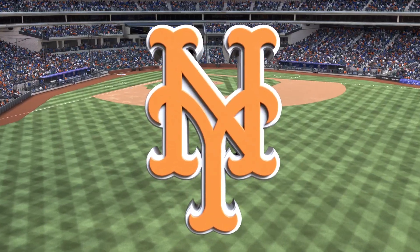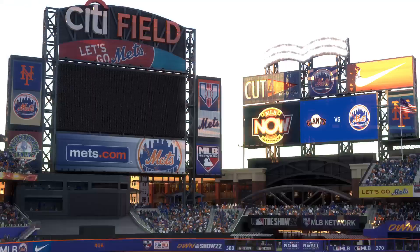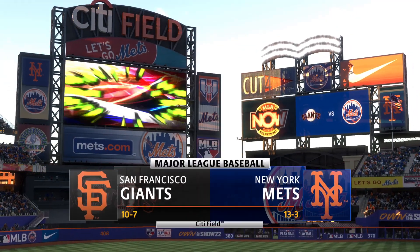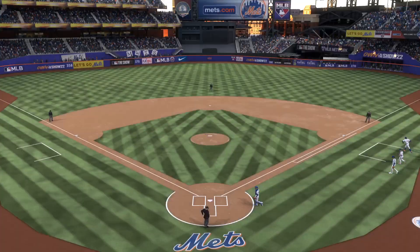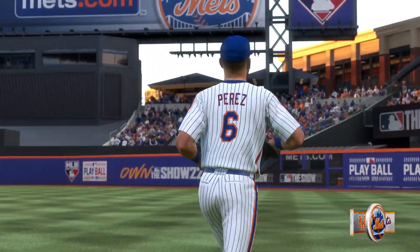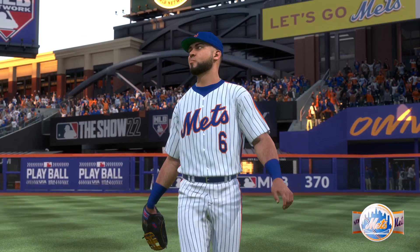Hello and welcome, thanks for joining us. Major League Baseball on tap — it's the San Francisco Giants going up against the New York Mets. We'll be back with the first pitch right after this.